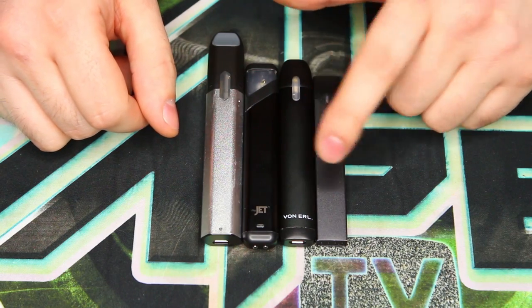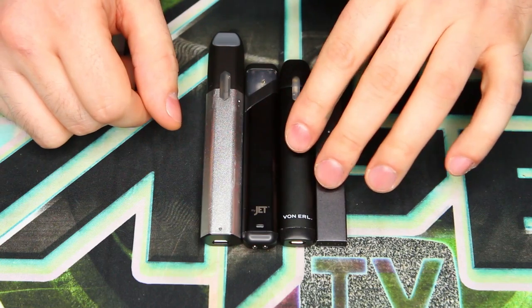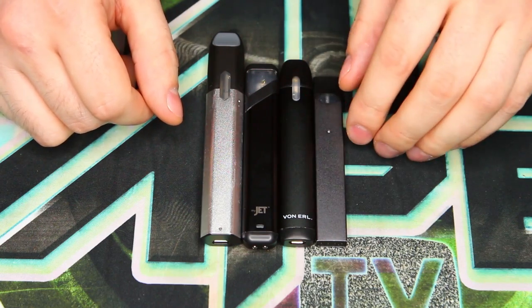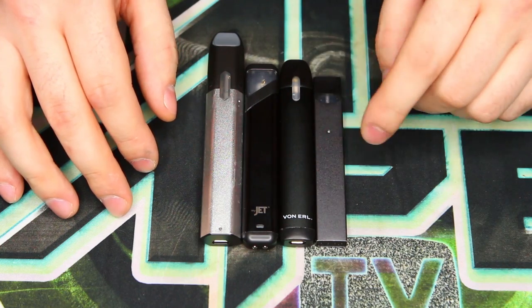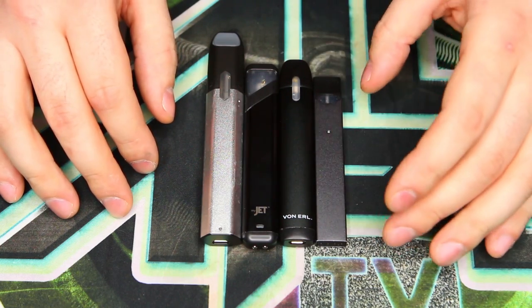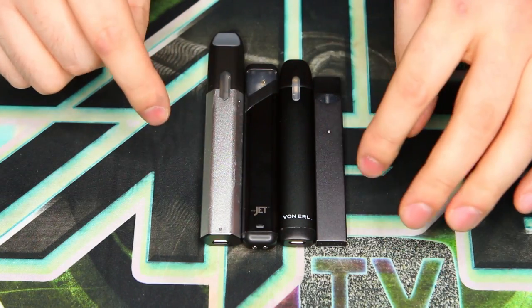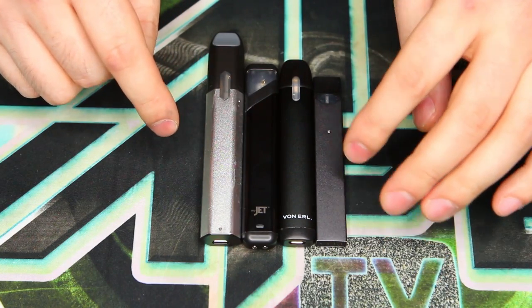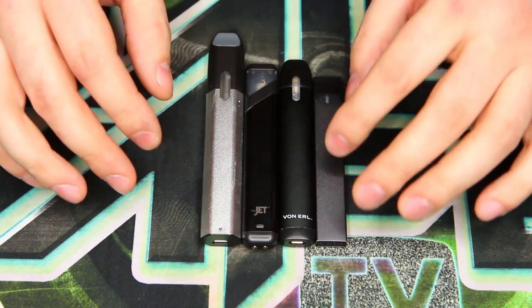Next we have the Von Earl, which is a little bit slimmer — right in between the MyJet and the Juul as far as thickness is concerned, and it has nice rounded edges as well. And finally the Juul: it's the smallest, it's the lightest, it's the thinnest. Overall it's the boxiest out of all of them, definitely the most squared-off at the corners, but overall it is still the smallest.